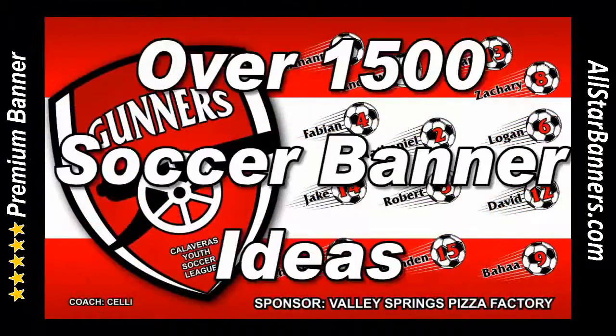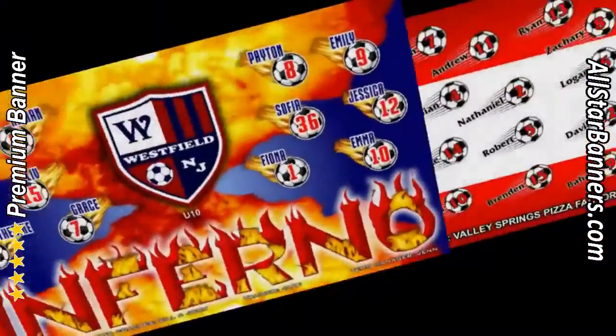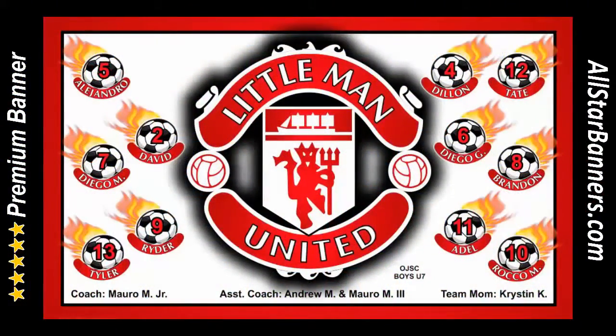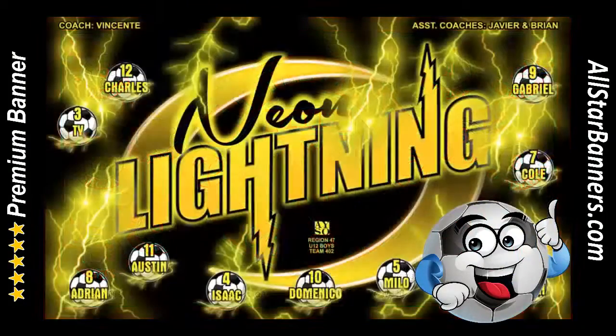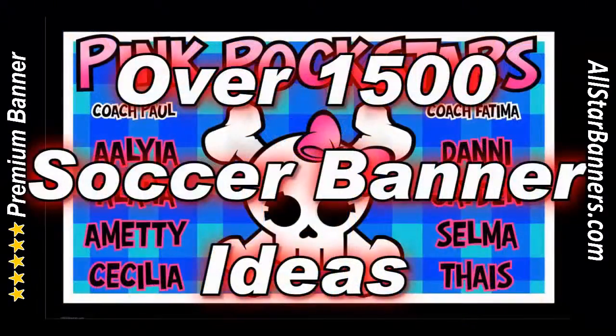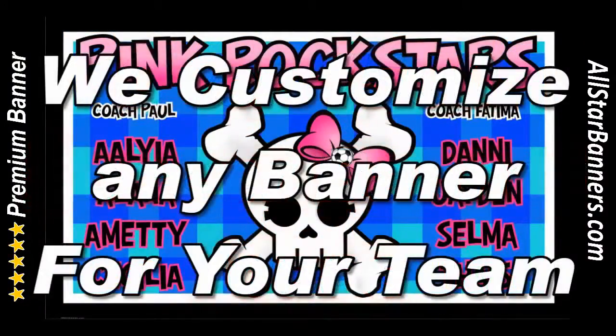And while you're looking through all of our samples, remember you can mix and match any elements you see. We can switch colors, switch backgrounds, and switch graphics and mascots to suit your soccer banner team's name exactly.